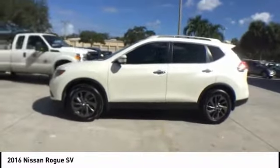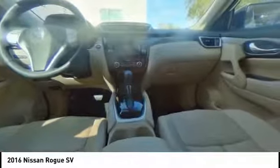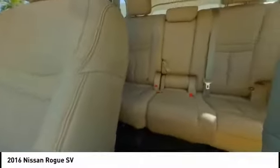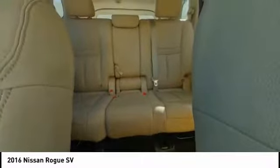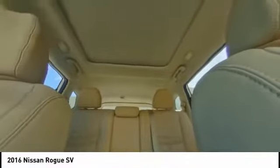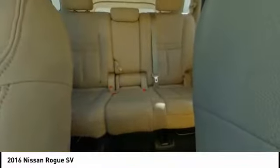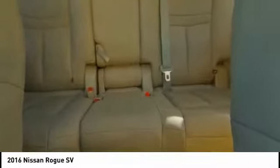This vehicle has less than 25,000 miles. Here are some of this vehicle's great options: LED headlights, power lift gate, traction control, navigation system, dual airbags, air conditioning, alloy wheels, power steering, four-wheel disc brakes, and center armrest.